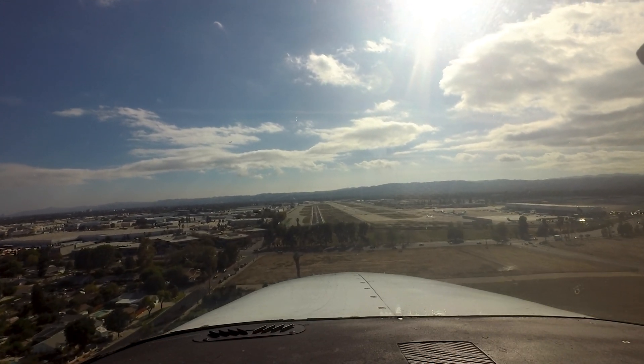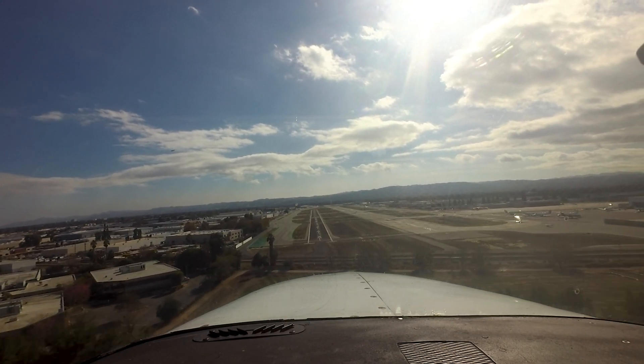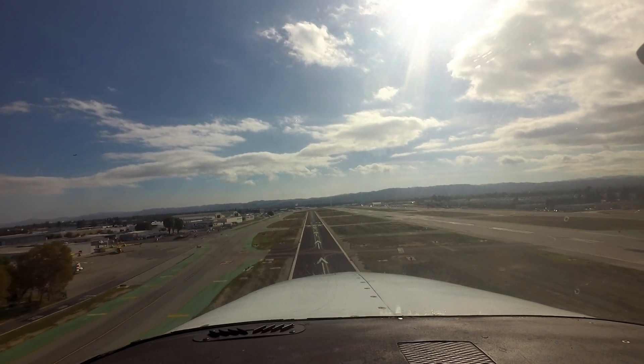If given an aircraft to follow for landing and you do not see the traffic, tell the tower. They will give you alternate instructions to keep the traffic flow safe and orderly.